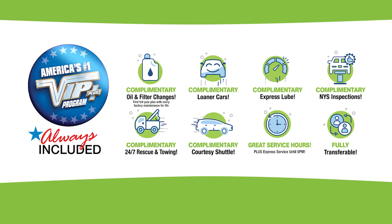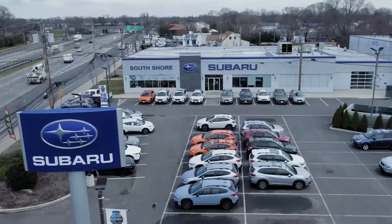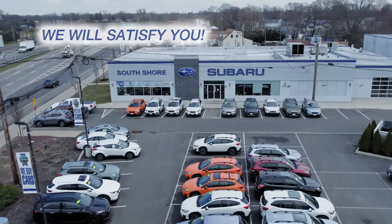Every vehicle comes with America's number one VIP Plus program. We're one of Long Island's newest Subaru showrooms. Come explore our large inventory and state-of-the-art service department. At South Shore Subaru, we will satisfy you.